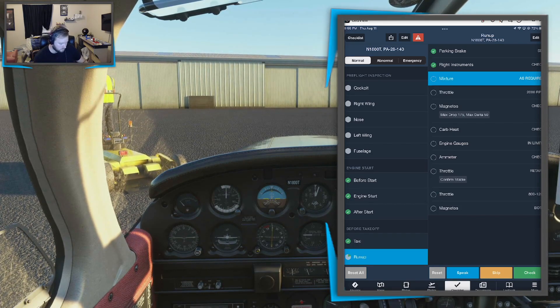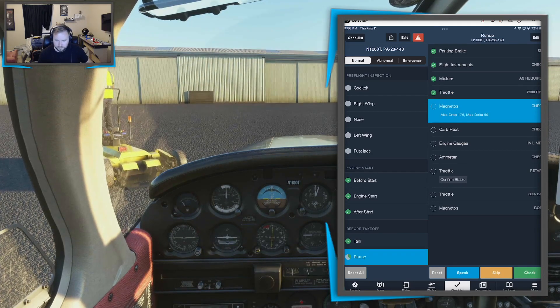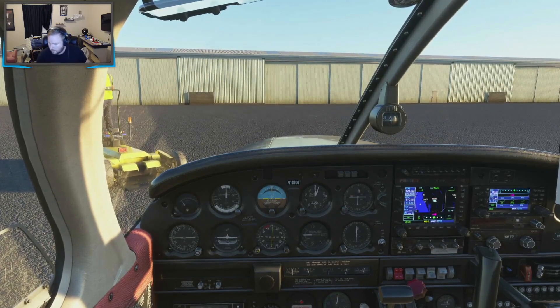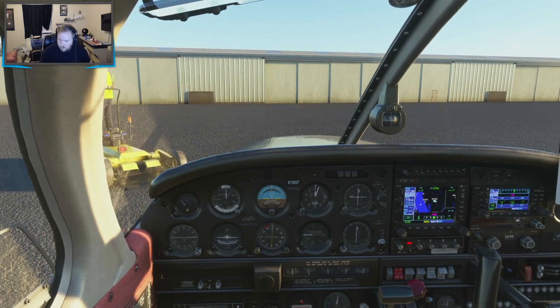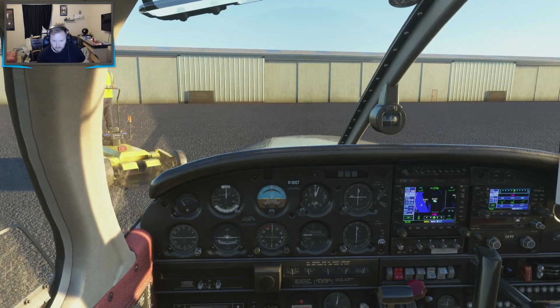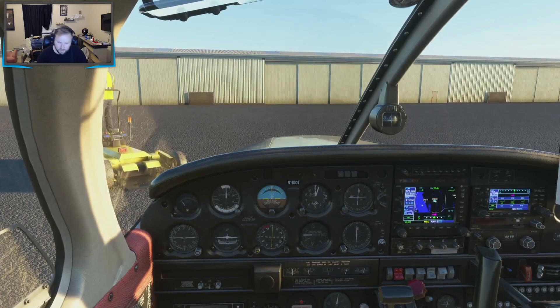Mixture as required, we'll keep it rich. Throttle up to 2,000. Magneto check — looks good. John Wayne clearance on delivery: November 647 Romeo Golf, request VFR flight following to F70 at 5,500, we have Alpha. Altimeter check. 647 Romeo Golf, John Wayne clearance on departure — fly heading 080, maintain VFR at or below 3,000. Departure frequency 128.1, squawk 5467.